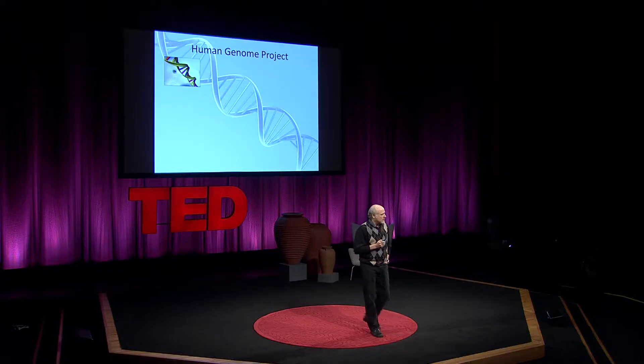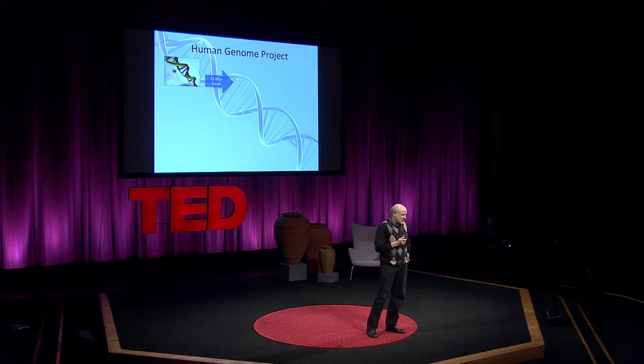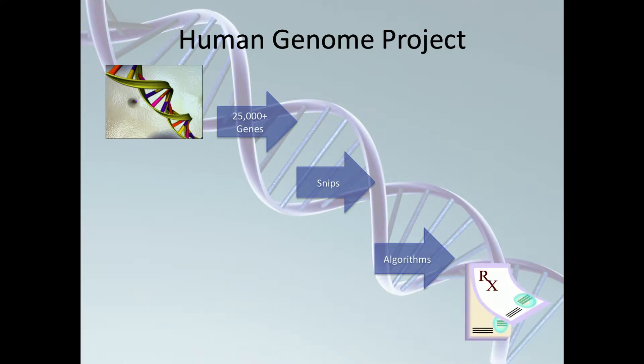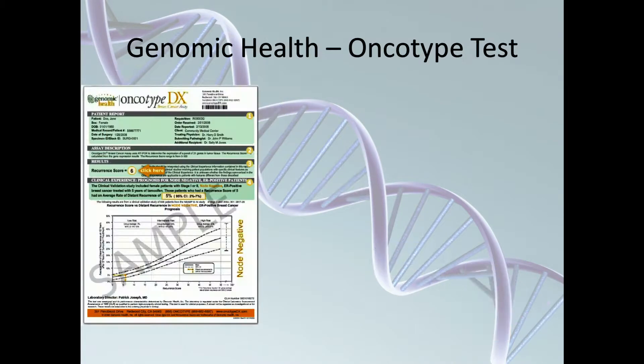Tough problem. The Human Genome Project led the way — biochemists deconstructed DNA, about 25,000 genes, and then to understand the variations in DNA that make us unique, they focused on what they call SNPs. Then they looked for patterns in this data to find useful insight. What's a real-world example? A great company that's done serious work in the area of breast cancer.